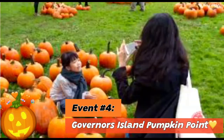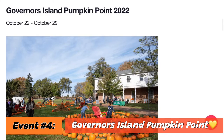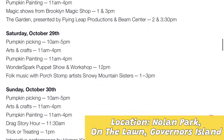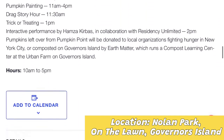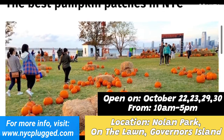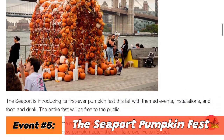In case you couldn't catch any of the events on October 22nd, not to worry — another free event is Governor's Island Pumpkin Point at Nolan Park on the lawn. It's an annual fall festival open for four days across two weekends: the 22nd and 23rd, and the 29th to 30th of October, open from roughly 10 a.m. to 5 p.m. each time. There's pumpkin picking, trick-or-treating, arts and crafts, and story time.